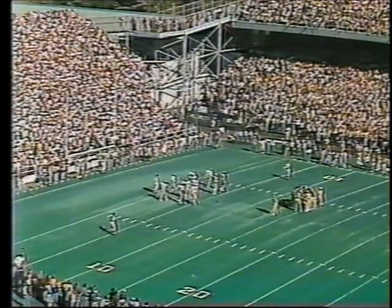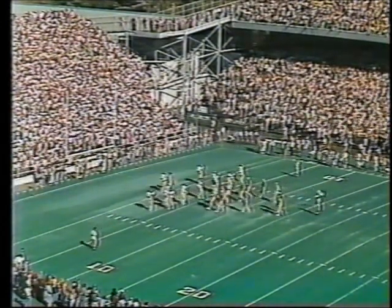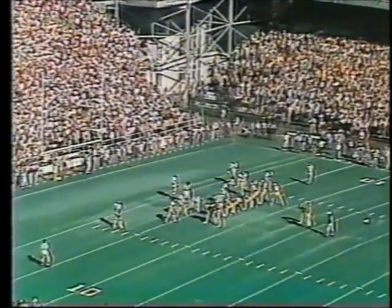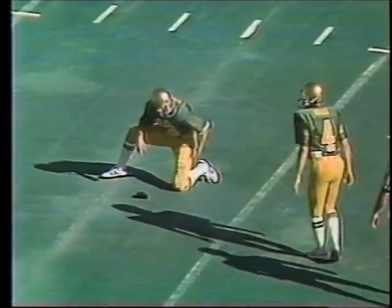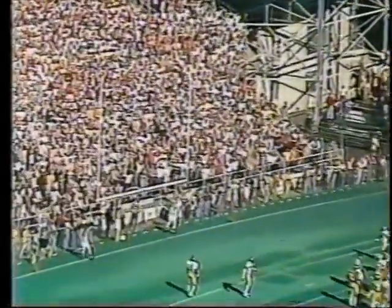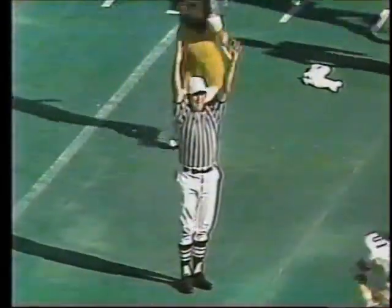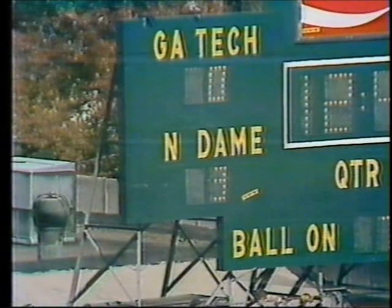Chuck Mayo from Mishawaka is 8 for 10 in field goals so far this year since he took over the duties. Greg Canapel is in the hole for him. It'll be a 24-yard attempt. A 24-yard field goal attempt for Chuck Mayo. And it is good. The 24-yarder is good for Notre Dame, and the score is Notre Dame 3, Georgia Tech nothing.